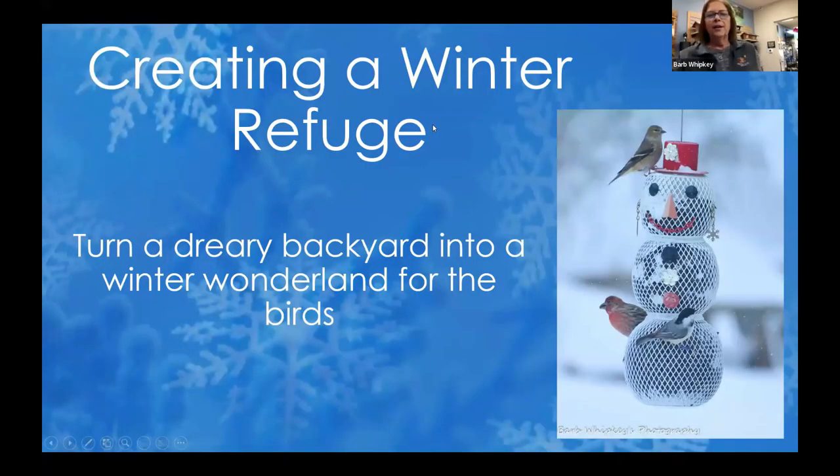So, creating a winter refuge — we're going to talk about how you can turn your dreary backyard into a winter wonderland for the birds. Right now our yards look pretty boring without any leaves on, and probably a whole bunch of mud and rain after this last week. So we're going to brighten them up with some pretty bird colors.